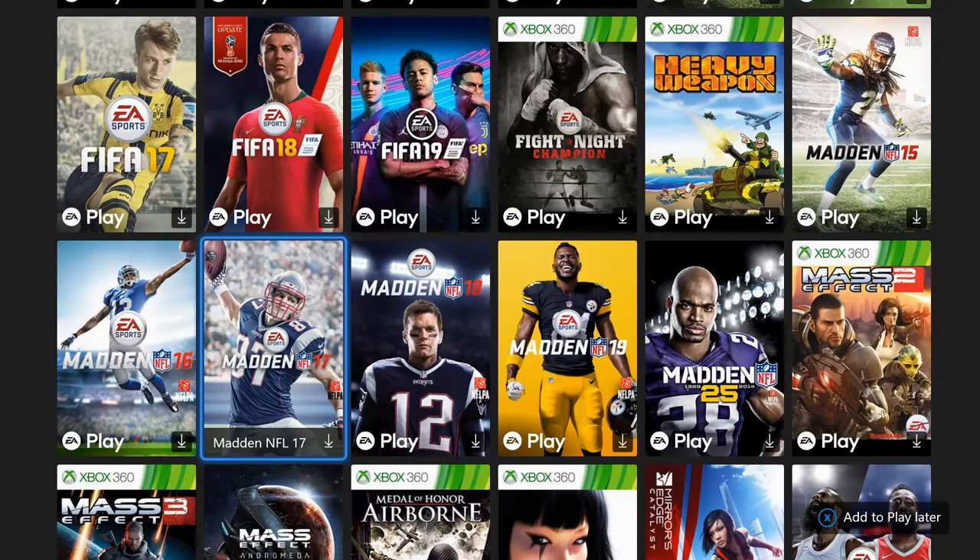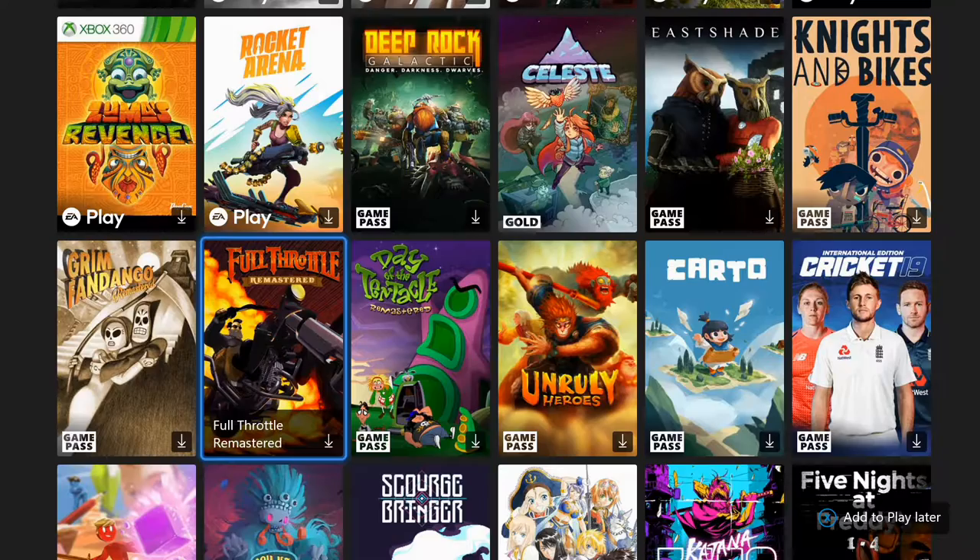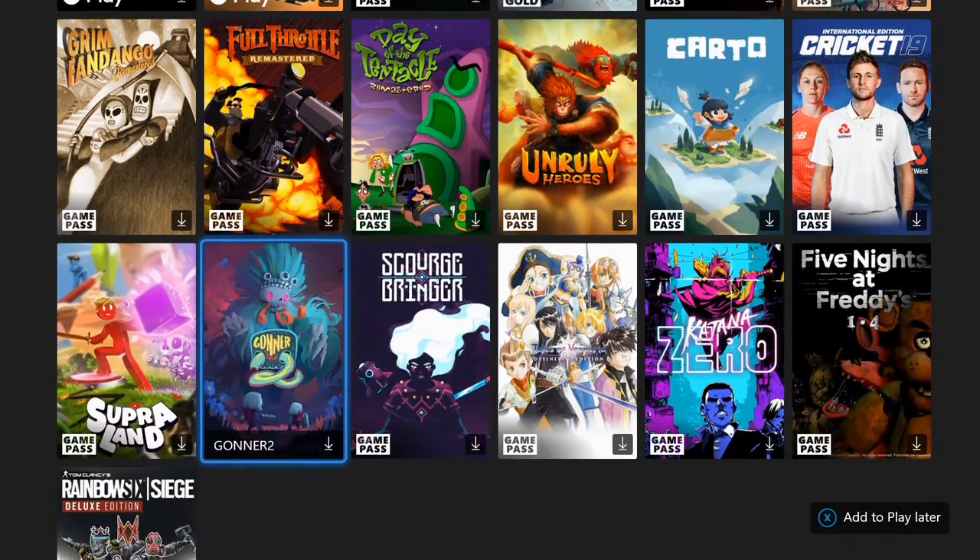Anyway, I just wanted to let y'all know that those of us who are members of Xbox Game Pass Ultimate can go and download the EA Play games now. Thanks for watching, hit likes and subscribe, and God bless you all.